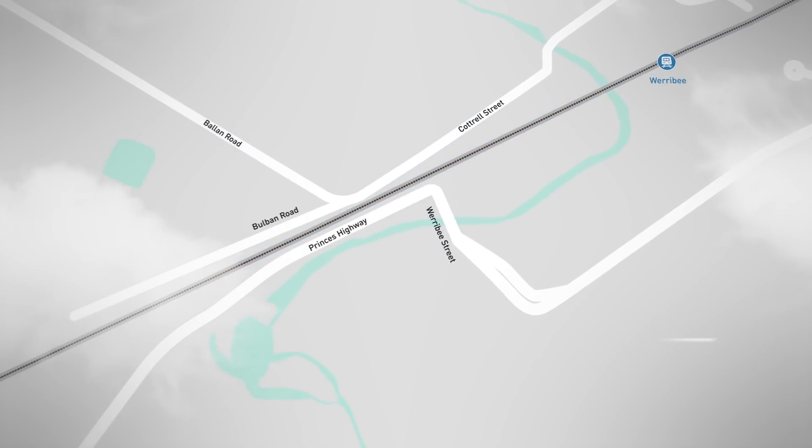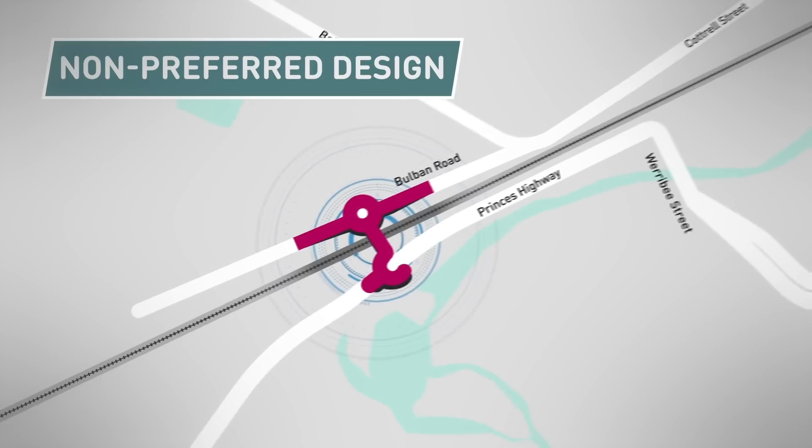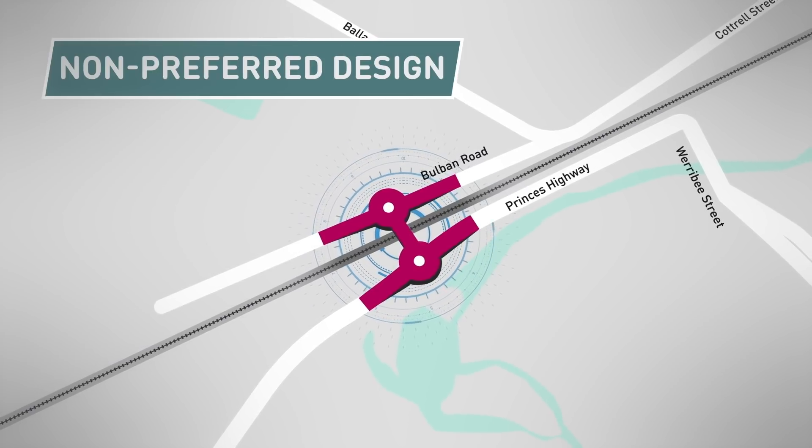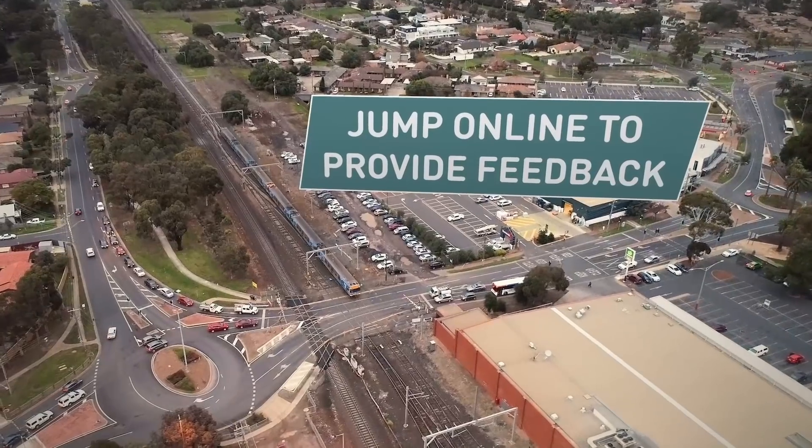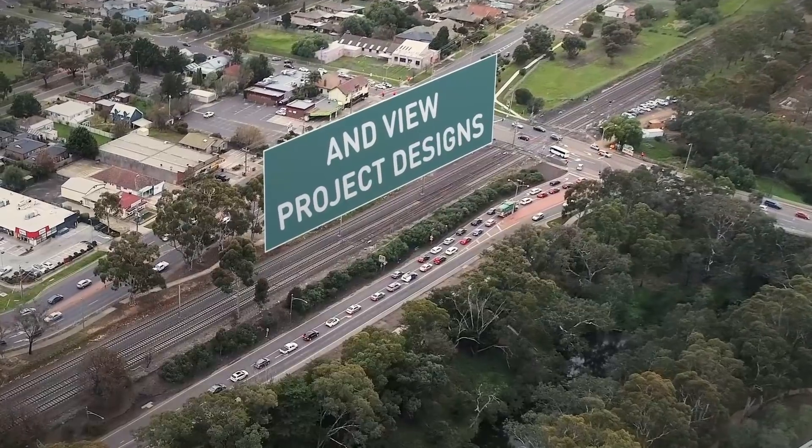The other non-preferred design is to build a new road bridge to the west of the existing crossing. This would connect Bolvin Road to the Princess Highway. Jump online to provide feedback and view project designs.